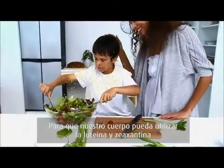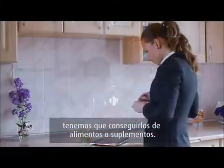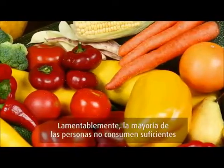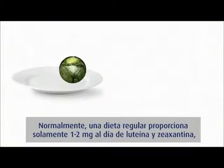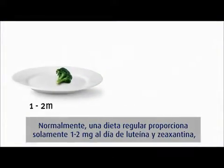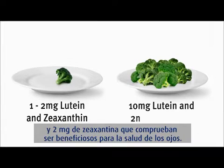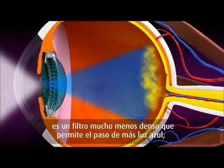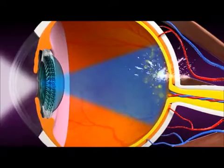As our bodies can't make lutein or zeaxanthin, we need to get these important nutrients from foods or supplements. Unfortunately, most people don't consume enough of the fruits and vegetables that contain lutein and zeaxanthin. With most typical diets only providing around 1–2 mg of lutein and zeaxanthin daily, far below the 10 mg of lutein and 2 mg of zeaxanthin proven to be beneficial for eye health. The result is a less dense filter that allows more blue light through, leaving us at even greater risk of eye damage from blue light.